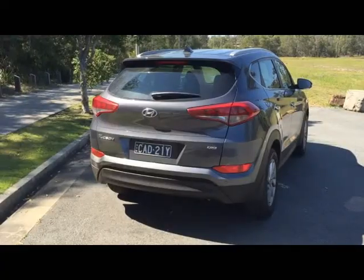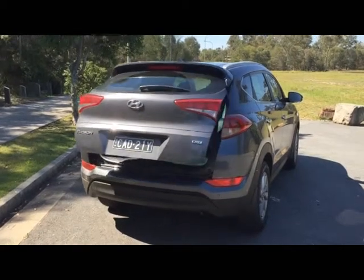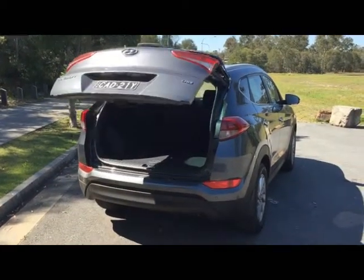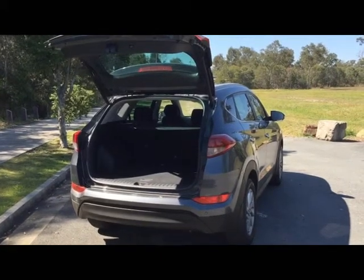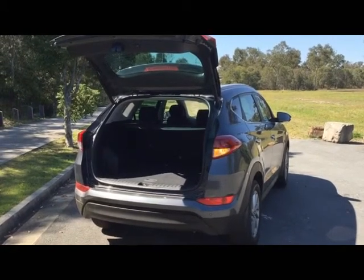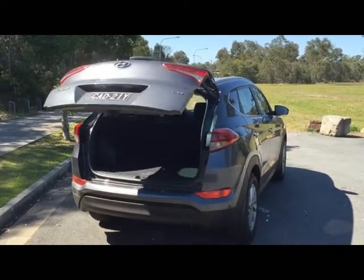Alloy wheels, daytime running lights, electric side mirrors with LED lights, and a heap of safety features make the Tucson packed with goodies. The Elite features a smart key and also a smart boot — when the car senses your presence for over three seconds, it will automatically open the tailgate to allow you to store your cargo hands-free.